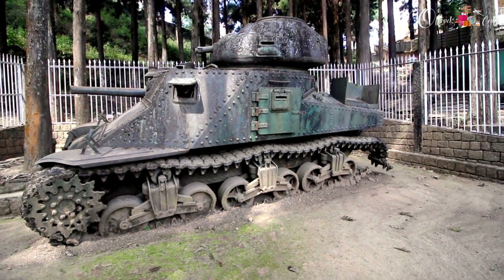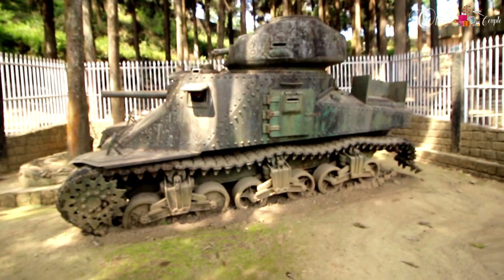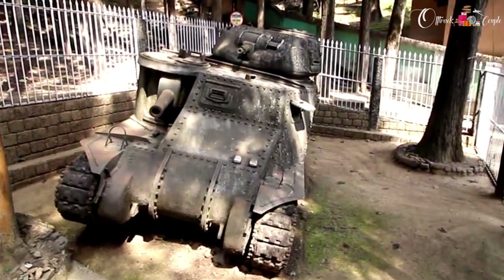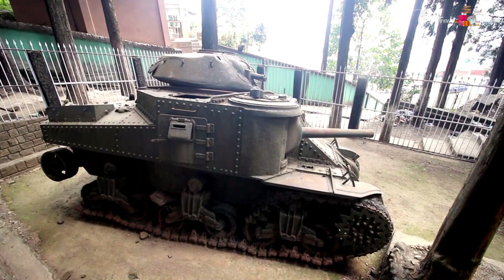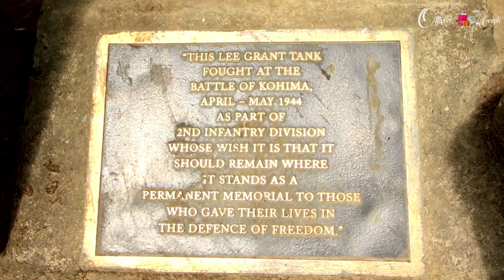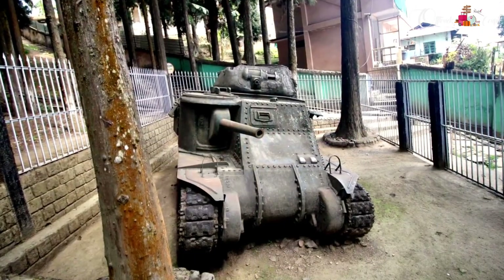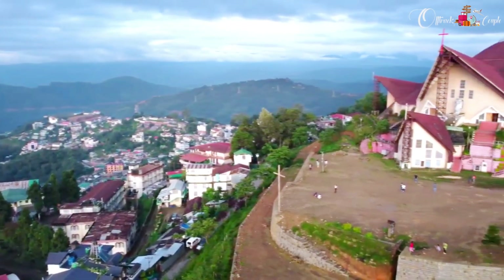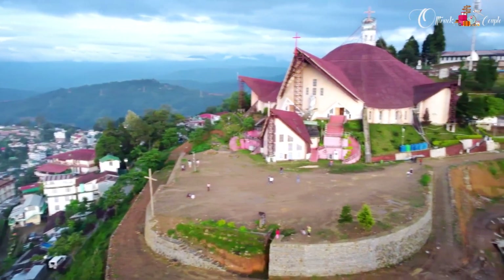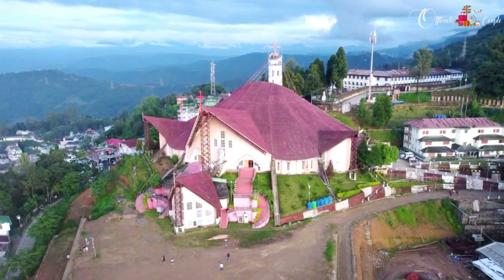World War II Tank - this tank stands as a memorial to the heroism and sacrifice of all those who fought in the battle. It's hard to say just how stunning this cathedral is, situated in such a location from where you get a complete view of the whole Kohima city.